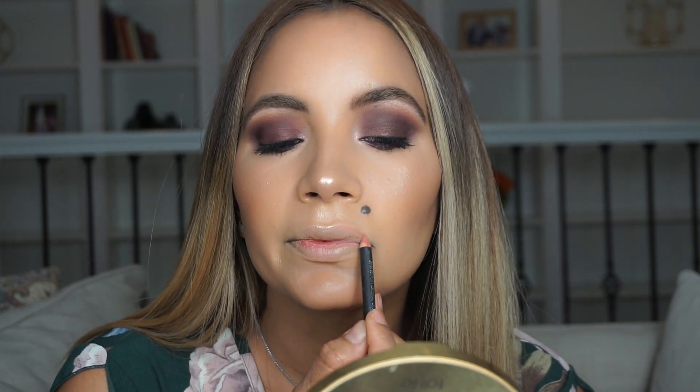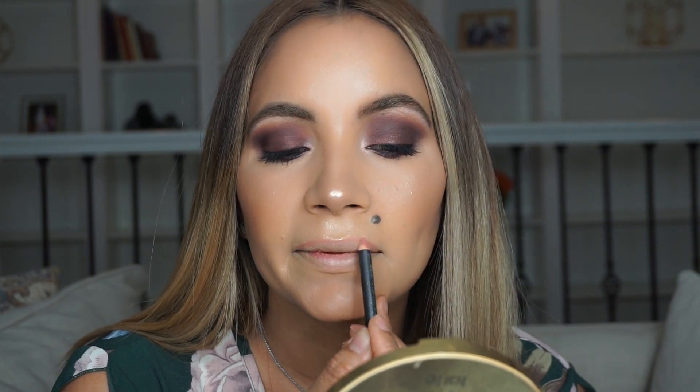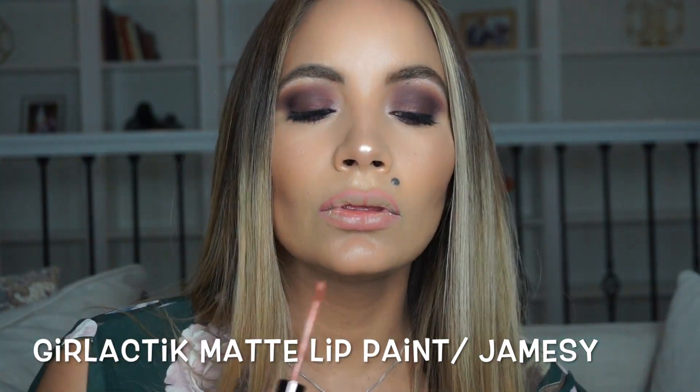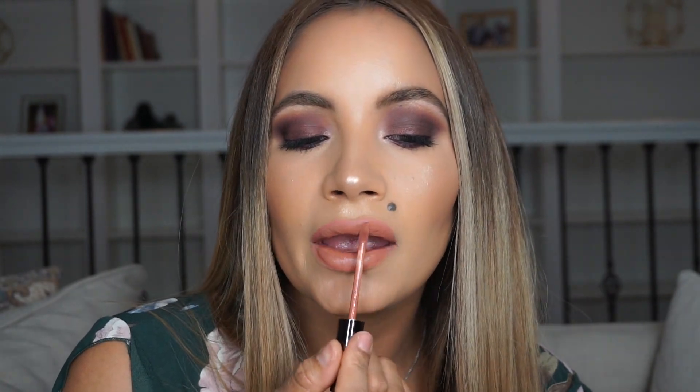I'm going to line my lips while the lash glue gets a little tacky. This lipstick by Galactic is absolutely beautiful — it's such a complementary color on my skin. I love it; it's long-lasting and very pigmented.